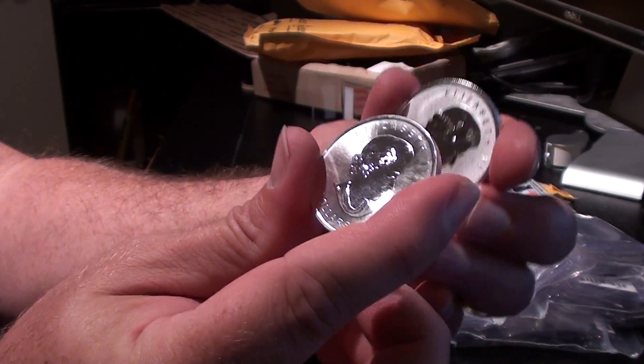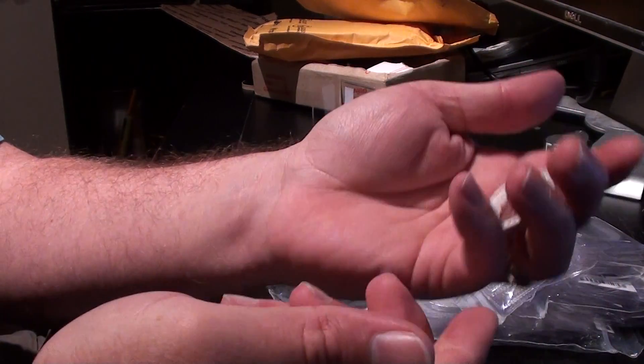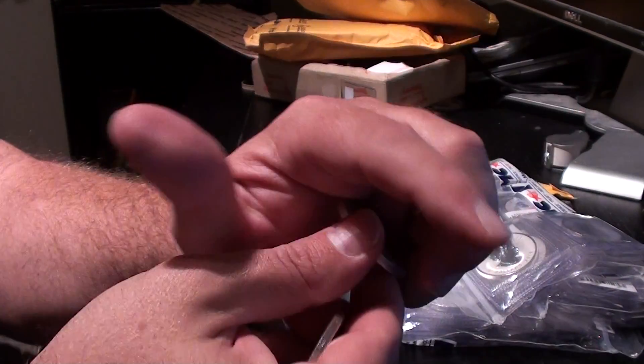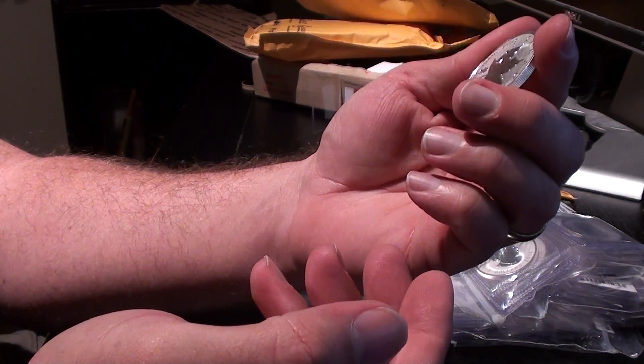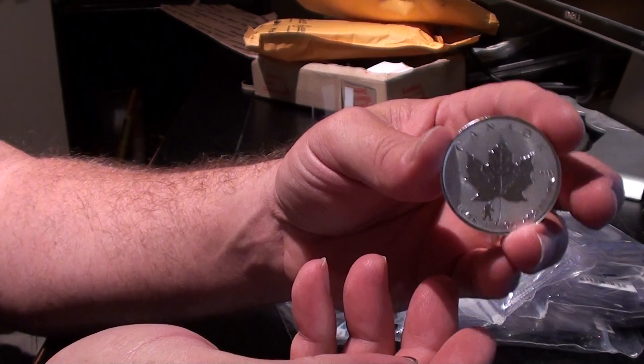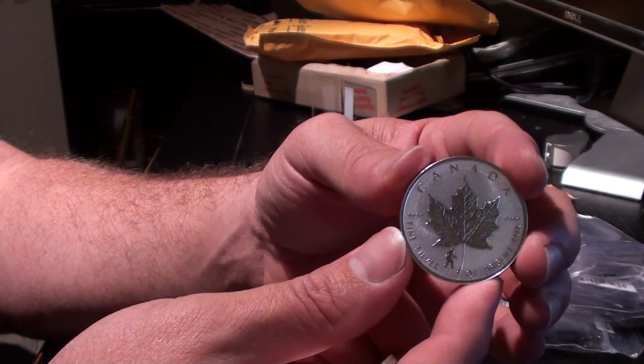Nice coins. Nice clink to them. Gotta like that. I always like to have one of these that I just handle and don't mind getting the oils and whatnot on. I'll keep the other ones for resale.